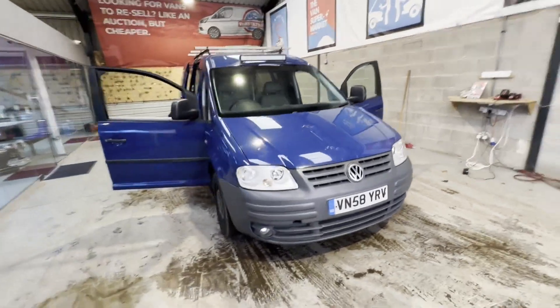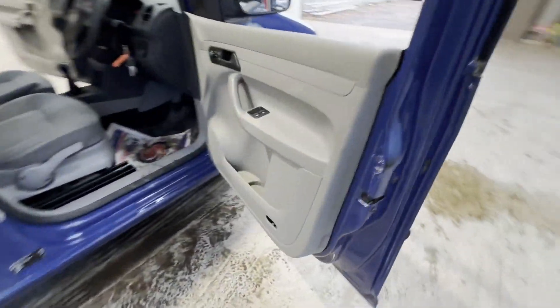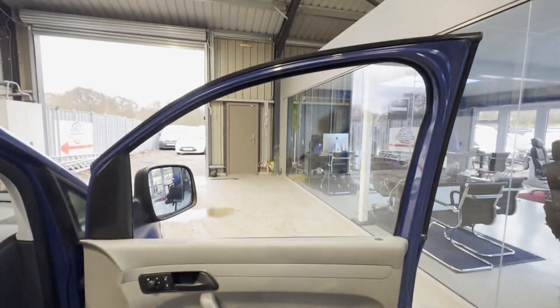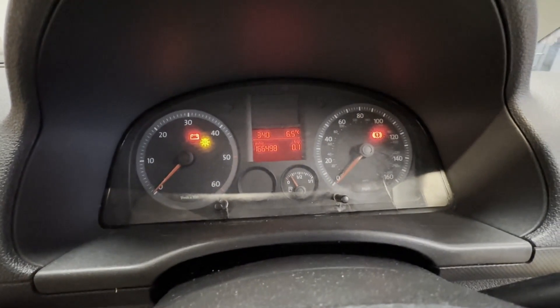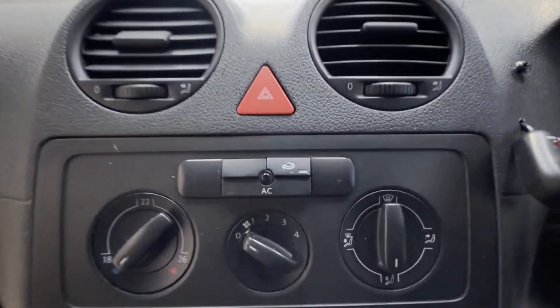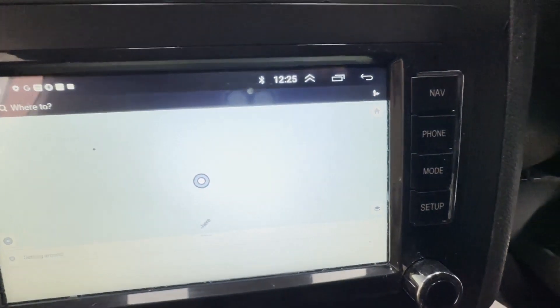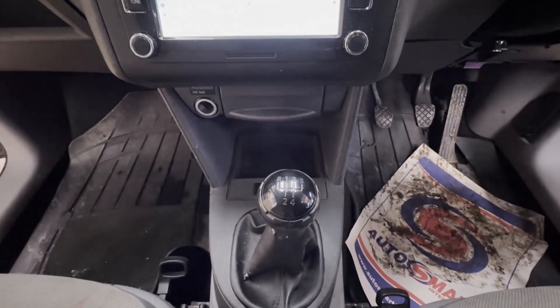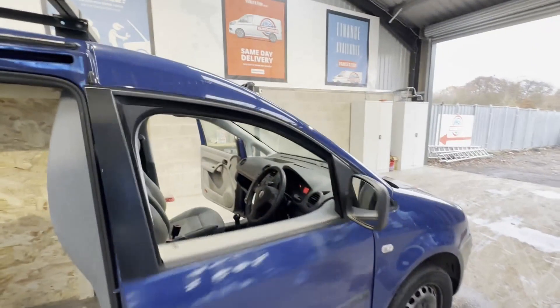2009 Volkswagen Caddy Maxi C20 diesel 1.9 TDI PD 104 PS van. Body: blue panel van. Mileage: 166,496. Engine: 1,896cc 1.9 TDI 104 BHP. Transmission: five-speed manual, front-wheel drive.